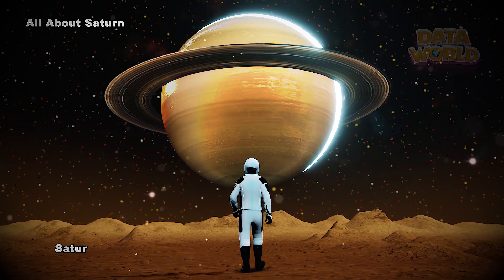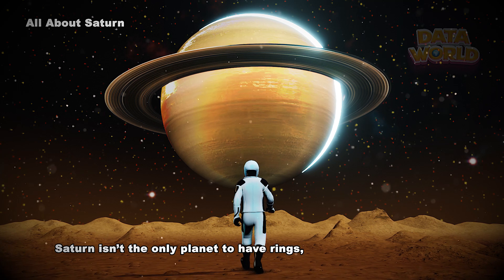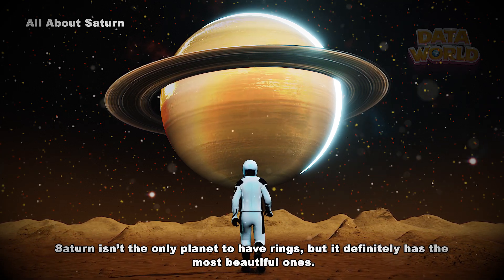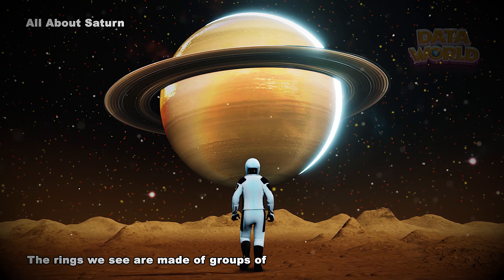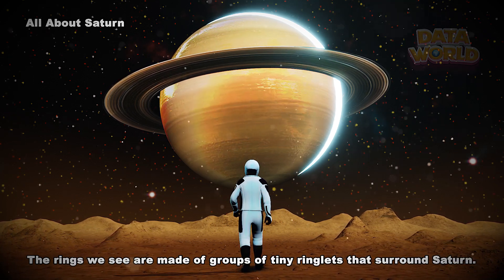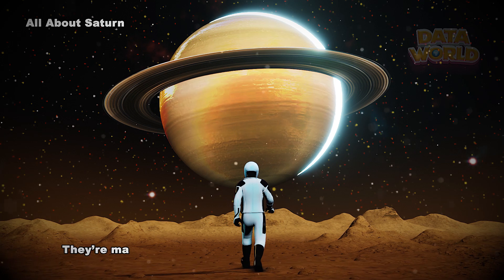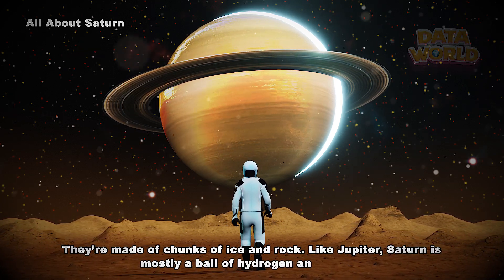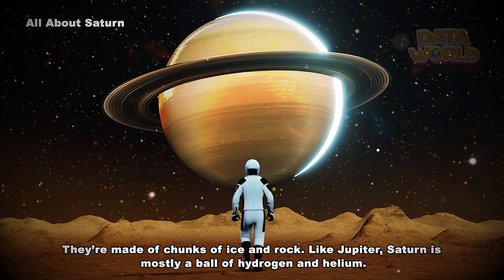All about Saturn. Saturn isn't the only planet to have rings, but it definitely has the most beautiful ones. The rings we see are made of groups of tiny ringlets that surround Saturn. They're made of chunks of ice and rock. Like Jupiter, Saturn is mostly a ball of hydrogen and helium.